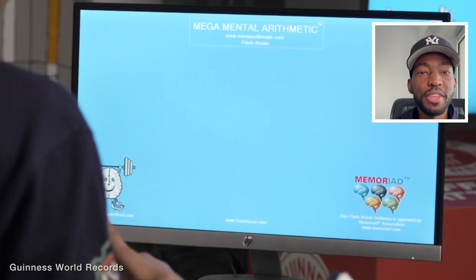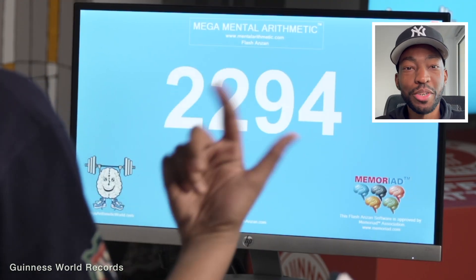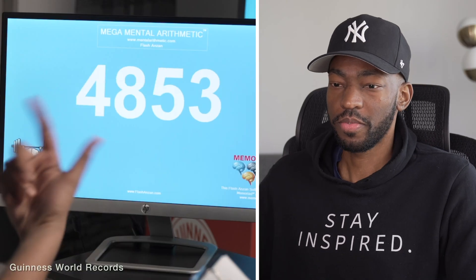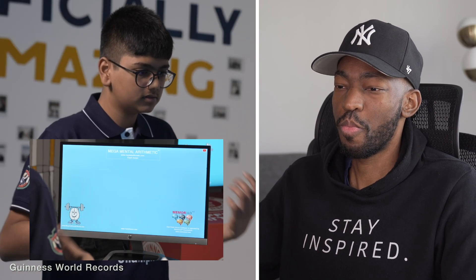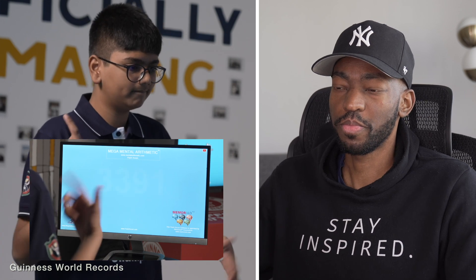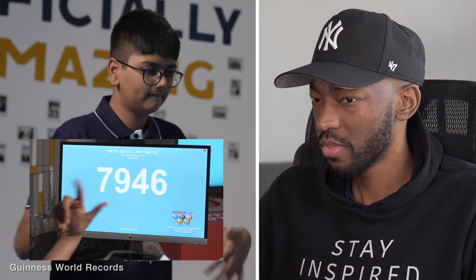This kid breaks the world record for the fastest time to calculate 100 four-digit numbers. For this Guinness World Records title attempt, Aaron's time starts as soon as he sees the first number and finishes when he inputs the total sum of all 100 numbers.